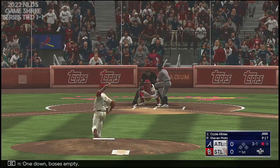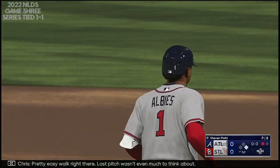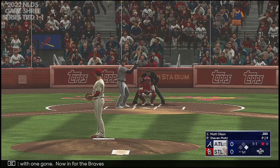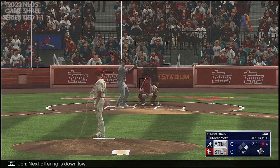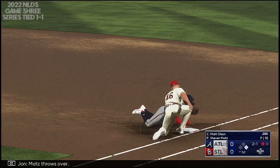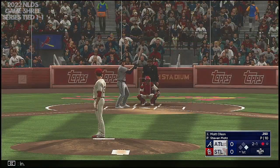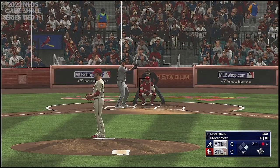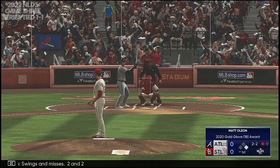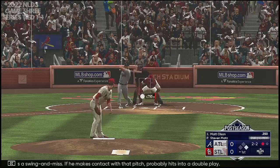One down, bases empty. 3-1, and he couldn't come up with it — pretty easy walk right there. Last pitch wasn't even much to think about. Man at first with one gone. Now in for the Braves, Matt Olsen. Next offering is down low, and it's 2-1. Matt throws over, all these dives back in. Swings and misses — 2-2. Sometimes being lucky is a swing and miss. If he makes contact with that pitch, he probably hits into a double play.